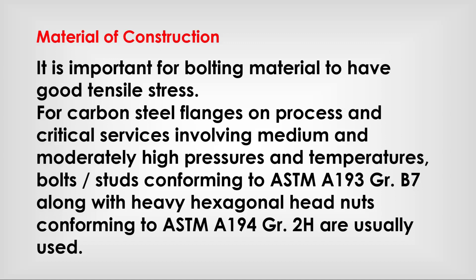For carbon steel flanges on process and critical services involving medium and moderately high pressure and temperatures, studs conforming to ASTM A193 Grade B7 along with heavy hexagonal head nuts conforming to ASTM A194 Grade 2H are usually used.